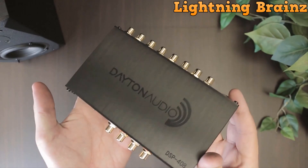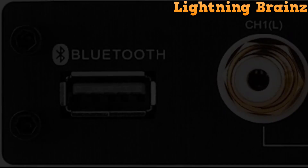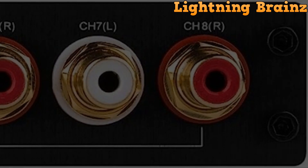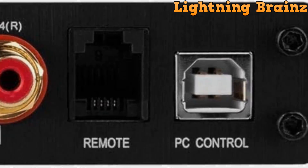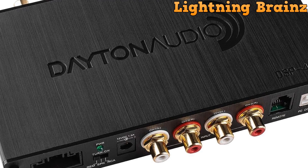Additionally, the DSP-408 supports Bluetooth connectivity for wireless control via the optional DSP-BT 4.0 dongle and Android app, while a wired remote control option is also available for mobile environments. With its high-quality components and comprehensive software features, the Dayton Audio DSP-408 empowers users to tailor their audio systems to their specific preferences, delivering exceptional sound quality and performance.